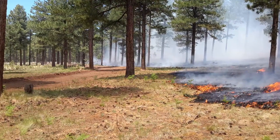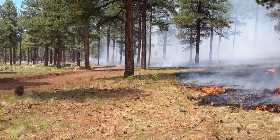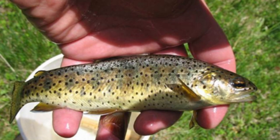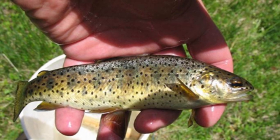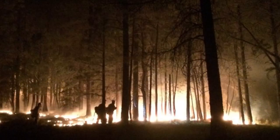The San Juan Fire demonstrated the value and importance of fuel treatments in mitigating fire behavior and providing fire management opportunities. This resulted in more favorable fire effects for a wide range of natural resource values on the forest, and most importantly, provided for increased safety of the firefighters on the line and the surrounding communities.